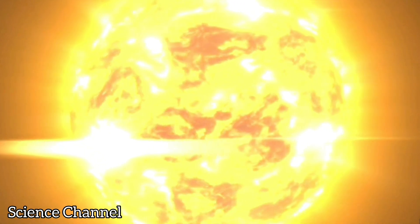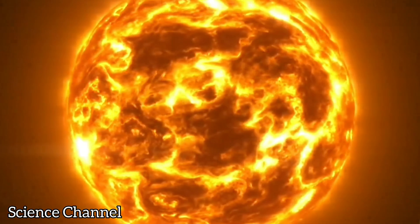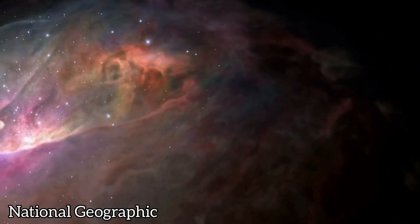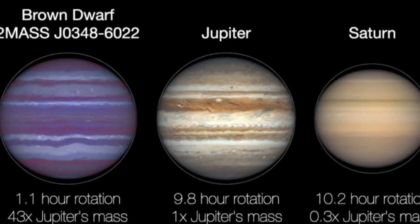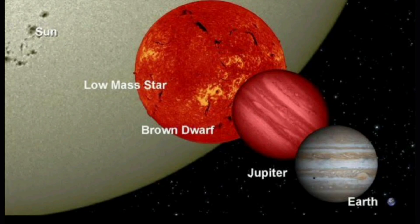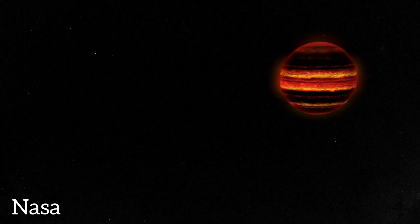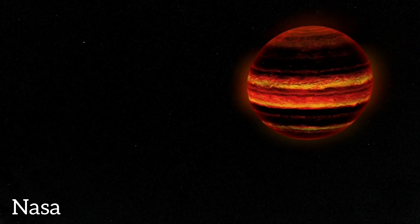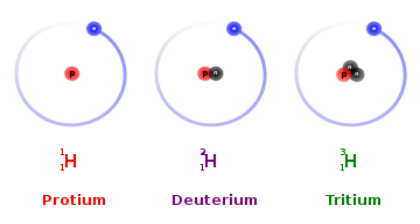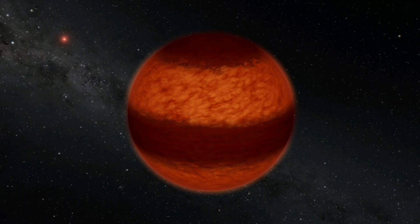The simplest object formed in a nebula is the brown dwarf. This object cannot be called a star, since it has such a small mass that it cannot undergo nuclear fusion. A brown dwarf can even be compared to the planet Jupiter, but with 13 to 70 times its mass, and around 0.075 solar masses. Unlike the planet Jupiter, brown dwarfs can fuse deuterium — a hydrogen atom with one proton and one neutron — into tritium, which has one proton and two neutrons, thus releasing some energy detectable with certain equipment.